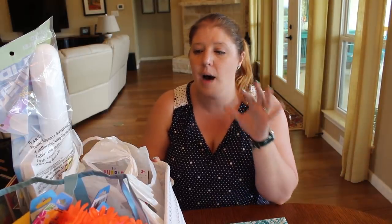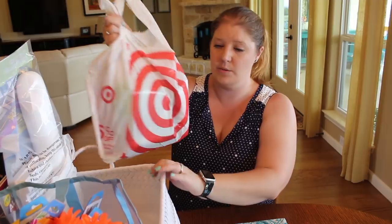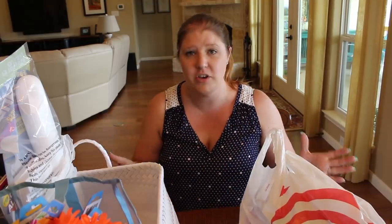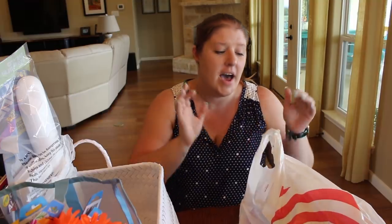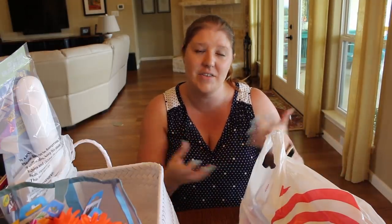Everything in here is mainly from the Dollar Tree and the Target Dollar Spot. What I plan on doing is Saturday morning — the morning after their last day of school — I'm going to have all of this stuff just set out. I'm not making individual baskets because all of this is for us to do together. I didn't want one child to feel like a toy was just for them. I want us to spend more time as a family doing things together, so I didn't want it to be individualized. I did get enough of some things for all of us to have one, but it's an activity they can do together.